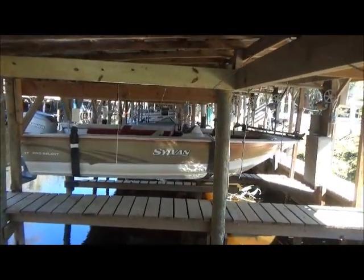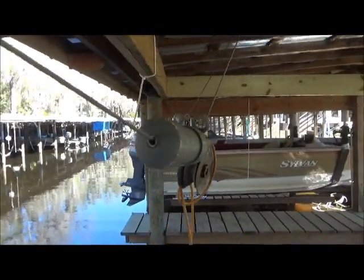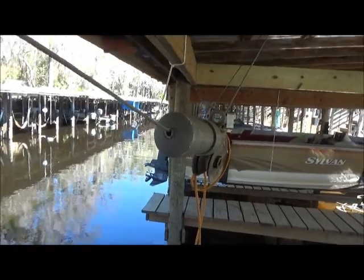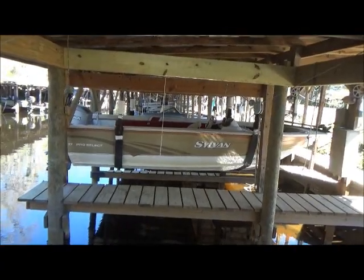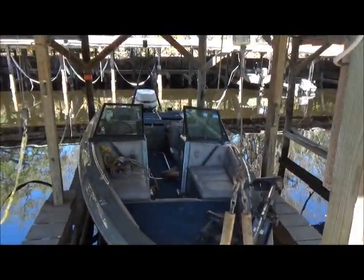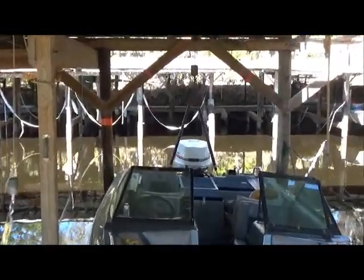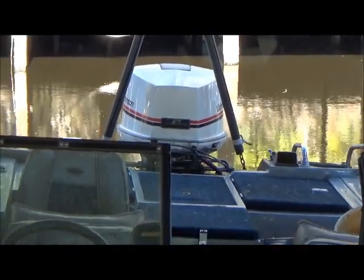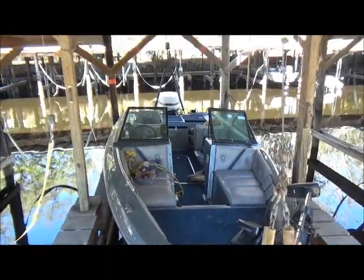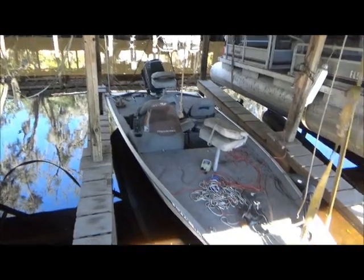These Sylvans seem to be a popular boat down here — they make a lot of pontoons. This is a 17 Pro Select with a Mariner 90, stainless prop — good looking outboard. These Sylvans seem to be real popular around here, looks kind of like a Starcraft type boat. Pretty similar — nice little bass/ski combo type thing. Got a nice Johnson on the back, pretty clean — little combo boat, kind of a fishing ski setup.